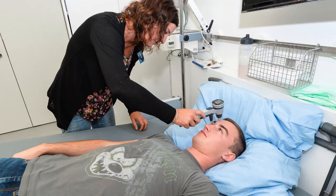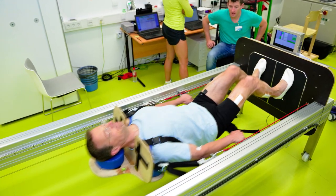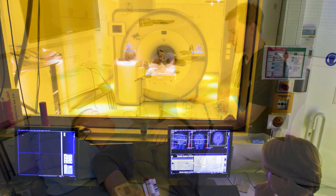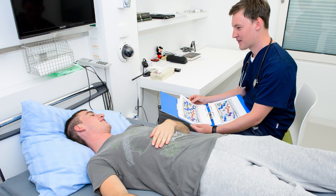They are measuring us in more ways than I could have imagined. We've given a lot of biological samples of various types. They're measuring our heart rate, our brain waves. They're doing a tremendously large number of psychological tests on us.